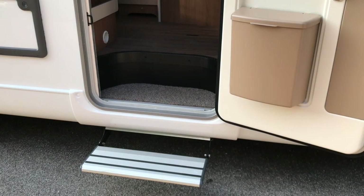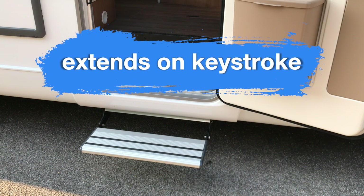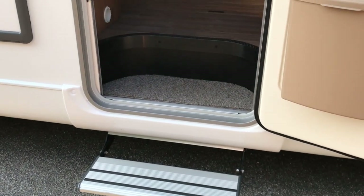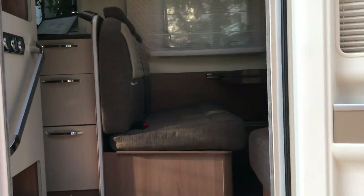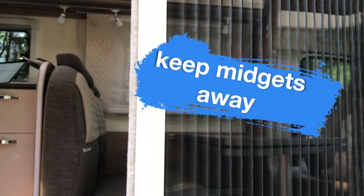To enter our home easily, we have a step. If you don't need it, it folds below the motorhome using a shifter. A very handy feature is a fly screen — we have it both in our door and all the windows, so no itchy mosquito bites for us.